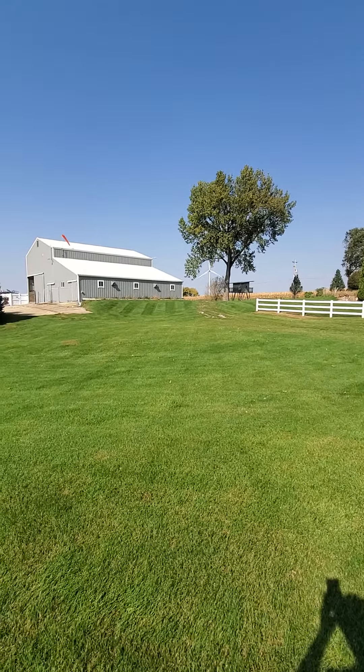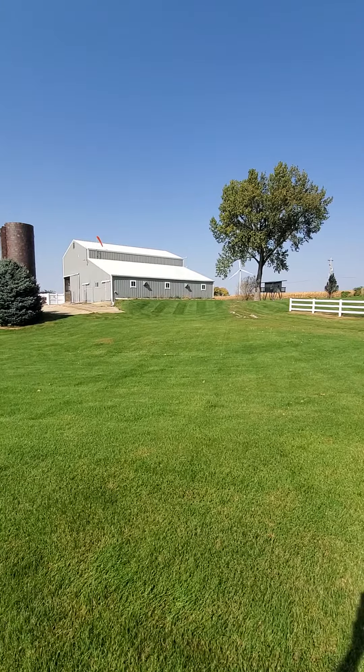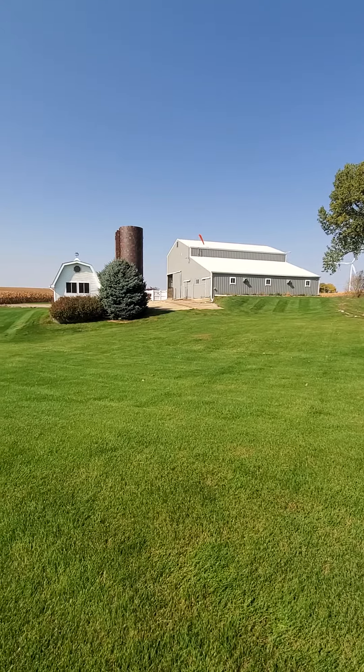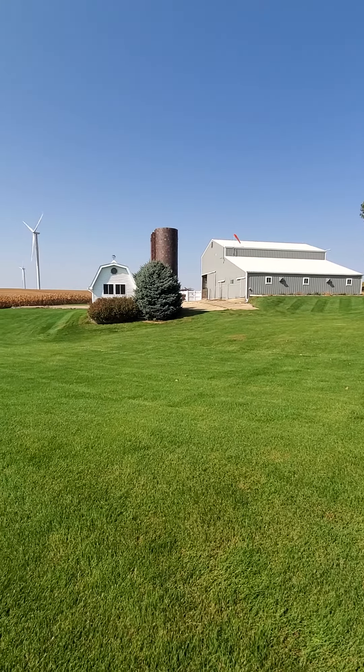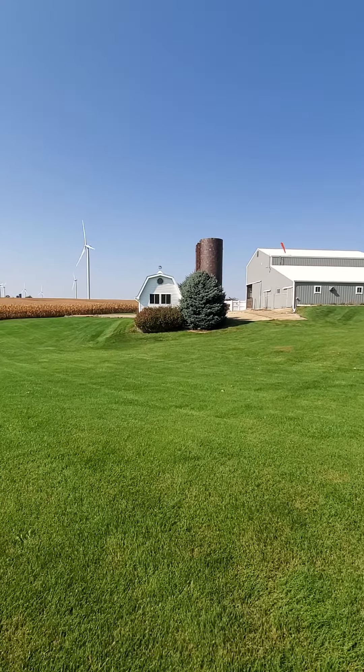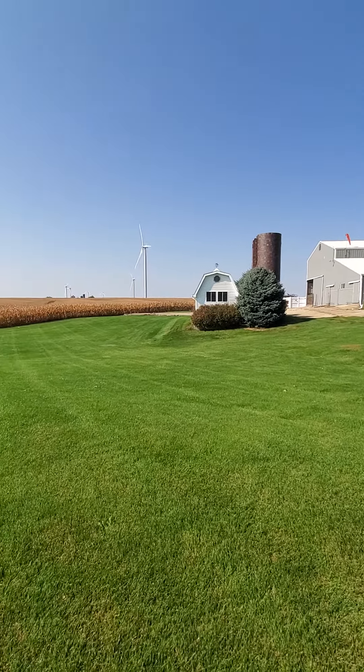There's the barn where I keep the tractors and implements, and the old silo. That was my first hanger shed that I built years ago, which I have now given to Kathy for her she shed. I'm urging her to turn it into a guest house — it's plenty big enough.